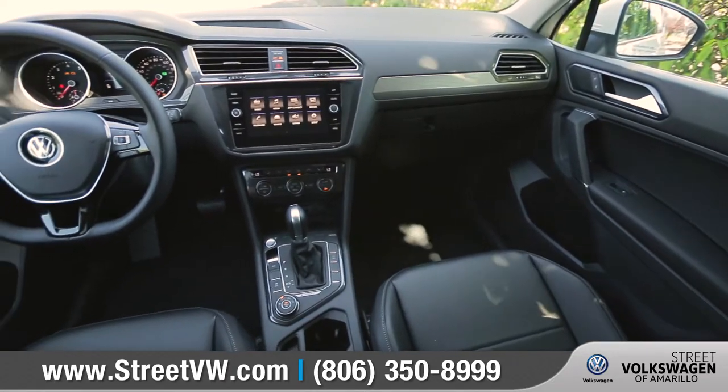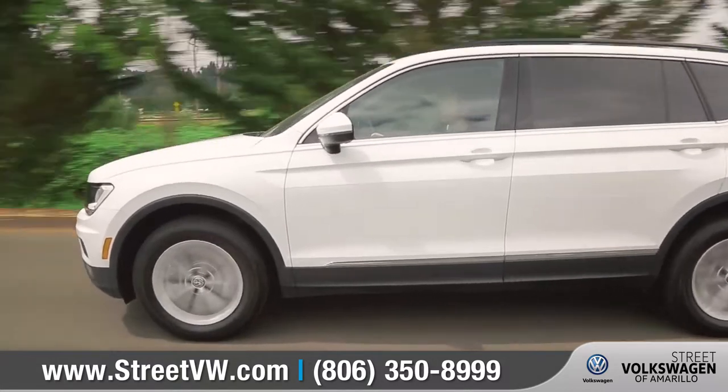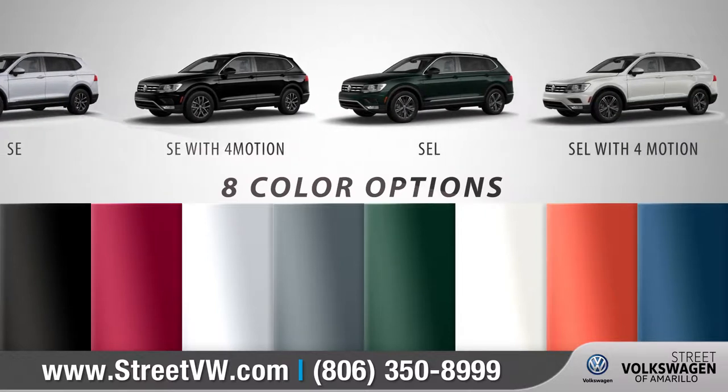The 2018 Tiguan is capable, comfortable, and ready to take on the city. With eight trim levels and a collection of refined options to choose from, you'll have the ability to make it all your own.